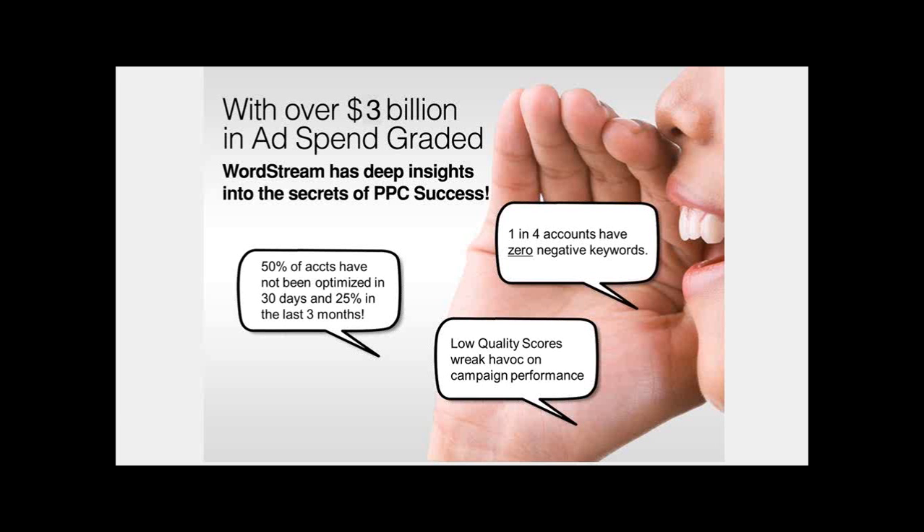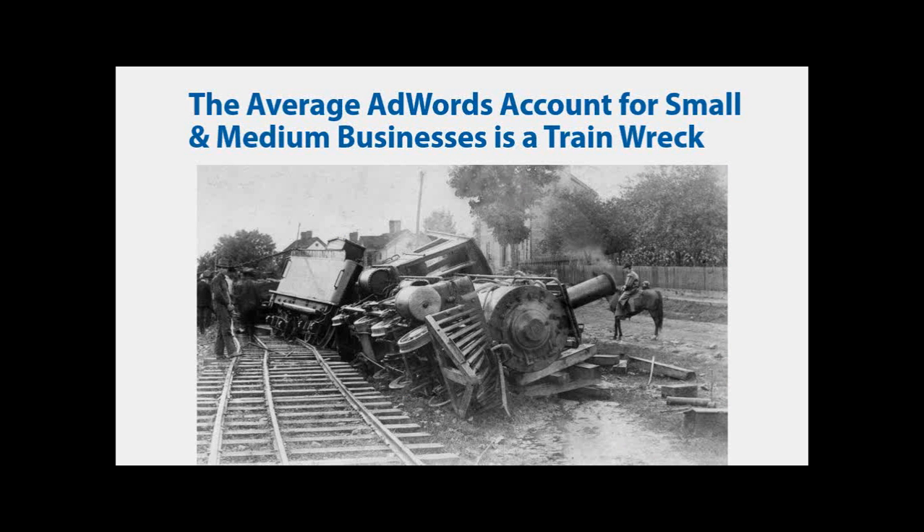One in four accounts have zero negative keywords. We're going to talk about how that impacts the cost of your account and the results you're seeing month over month. 50% of accounts have been optimized in the last 30 days and 25% in the last three months. All of this really relates to low quality score and how that wreaks havoc on your campaigns, your performance, and most importantly, your cost for every single click.